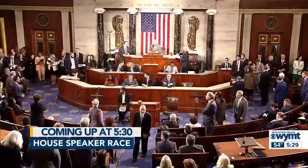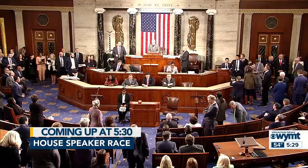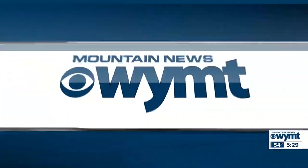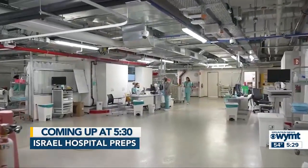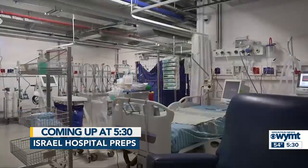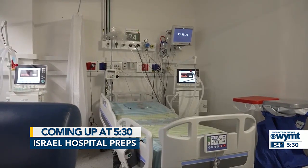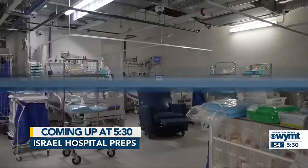Coming up on Mountain News at 5:30: Ohio Republican Jim Jordan fails to secure enough votes for speaker, at least for now. And one of the biggest hospitals in Israel has set up an underground ICU unit in preparation for a possible ground operation in Gaza. Plus, we are tracking nice weather for the middle of the week. Those details coming up as Mountain News at 5:30 starts now.